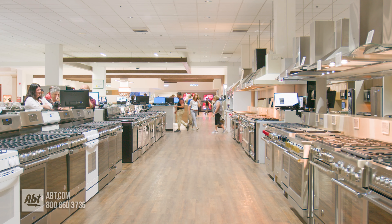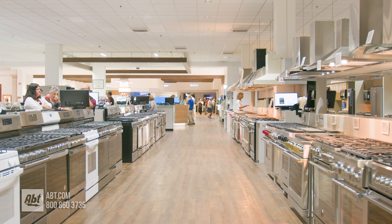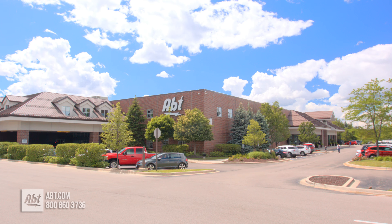To learn more about ranges, check out our range buying guide at abt.com or visit our showroom located at 1200 North Milwaukee Avenue in Glenview, Illinois.